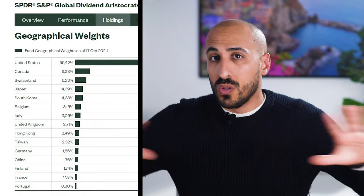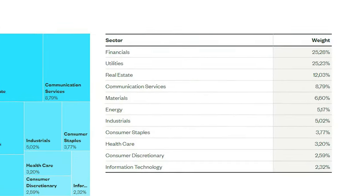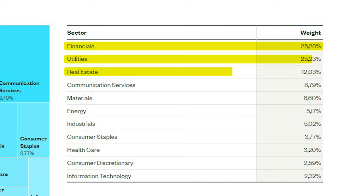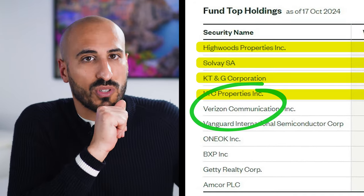This ETF covers the whole developed world, with an overweight in the US followed by Canada, Switzerland, and Japan. It includes a wide array of sectors, with a clear focus on financials, utilities, and real estate. With about 97 holdings, you'll find names like Verizon among others. What sets this ETF apart is its impressive track record and commitment to rewarding shareholders for the long term with consistent dividend payouts.